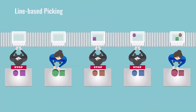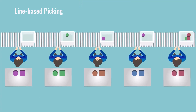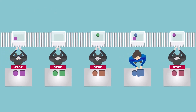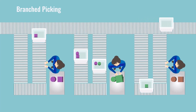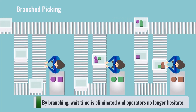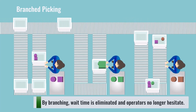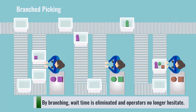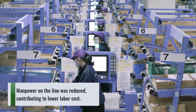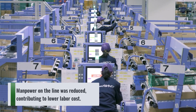Wait time has long been an issue at existing facilities. Not only was there significant wait time, it was unclear to operators whether picking was necessary or not. But by branching without regard to delivery sequence, wait time is significantly reduced. Moreover, the operator no longer hesitates, knowing that the order tote in front of them is the one that items need to be picked to. Work that was done with 13 people on a line is now done with seven — a reduction of half the manpower — greatly contributing to reduced labor cost.